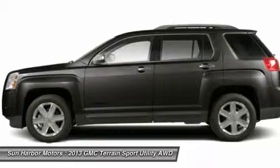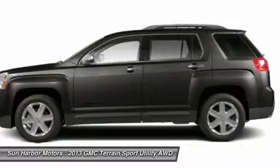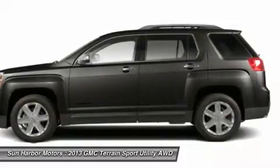Terrain offers uncompromised capability, a balanced stance, and a commanding view of the road, letting occupants enjoy a confident driving experience.